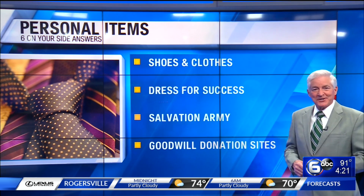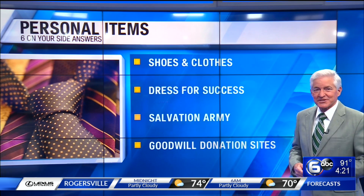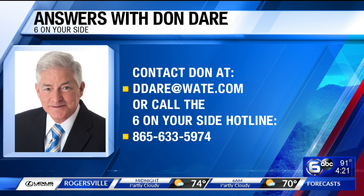Don Dare, WATE 6 on your side. Always good info from Don. If you have a consumer question for him, you can send him an email at ddare@wate.com or call his 6 on your side hotline at 865-633-5974.